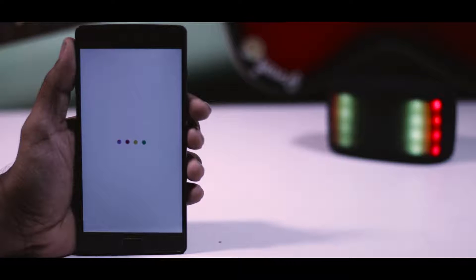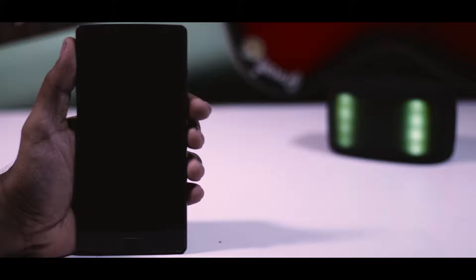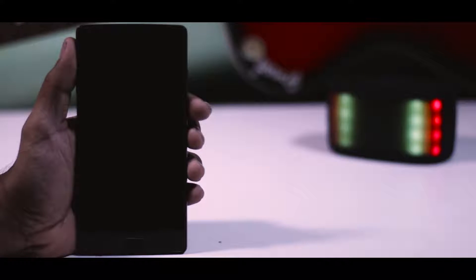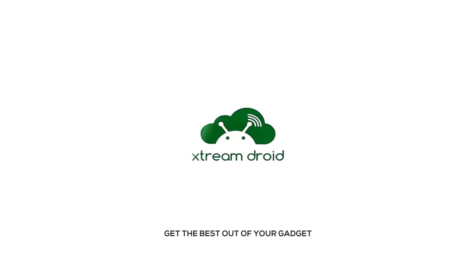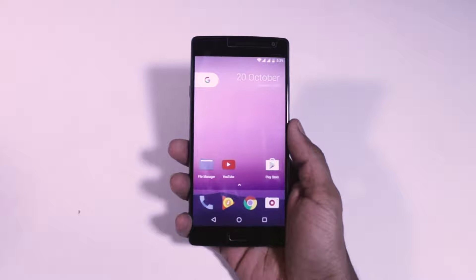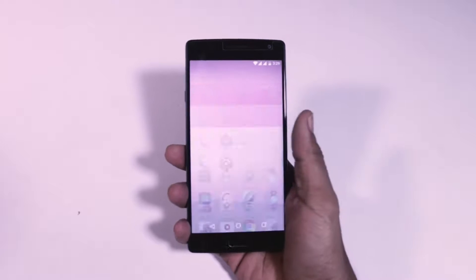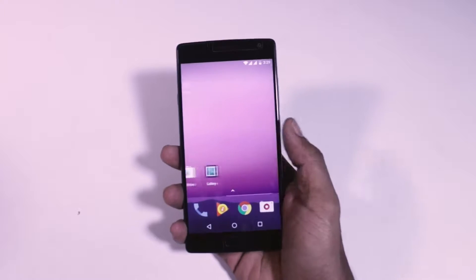Hey guys, this is Samir from Extreme Droid, and without any further ado let's get straight into the video. This mod will work on almost any Android device, but if you are on Samsung's TouchWiz or MIUI, which is a skinned version of Android, then you may face some issues — but don't worry, it will still work.